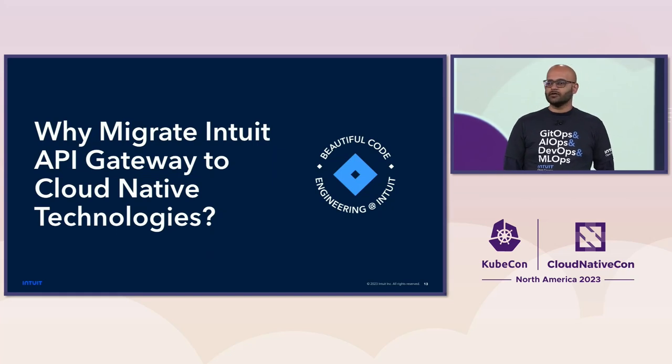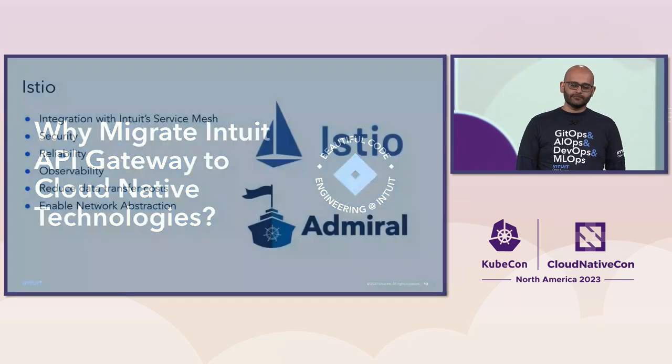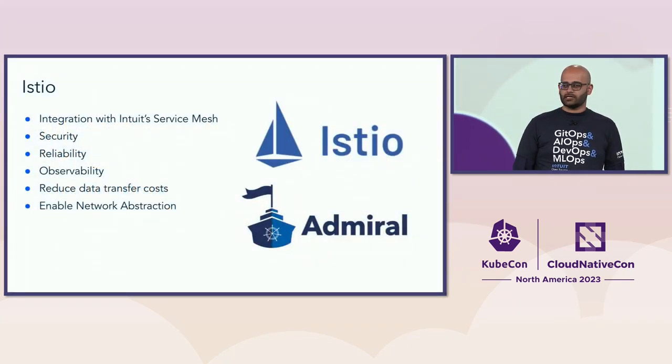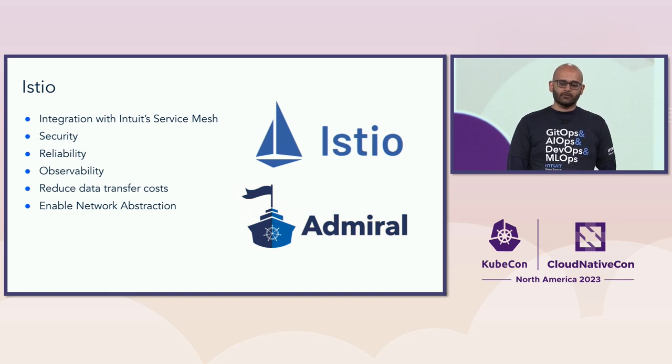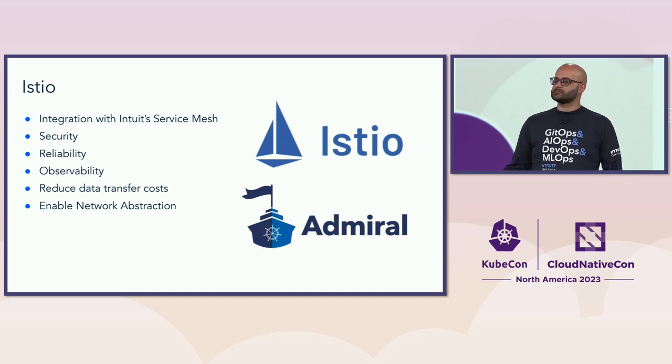We started in the data center, did a lift and shift into AWS, then evaluated whether moving to Kubernetes and cloud-native technologies made sense. The first driver was Istio — we started our service mesh journey about three years ago and wanted to integrate with it to improve security, reliability, and observability. As a project of that, we released Admiral, our multi-cluster service mesh solution. We also wanted to reduce native data transfer costs and improve the client-developer experience by abstracting whether they're going through a service mesh endpoint or an API gateway endpoint.